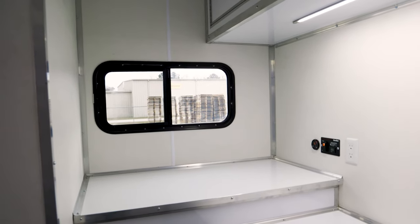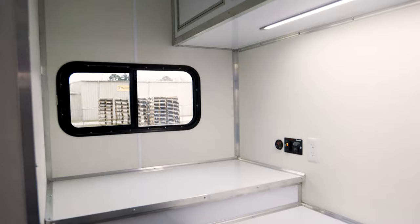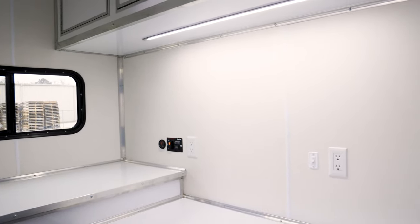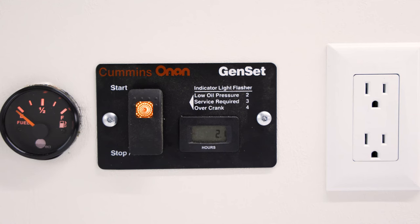Moving forward, you've got a front interior workstation for admin and personnel with lighting above underneath the overhead cabinetry. You've got your remote start with hour meter and fuel gauge for your generator, so it doesn't have to be started from the outside.